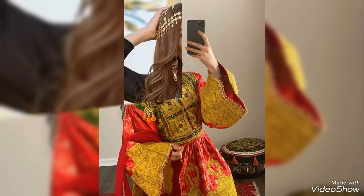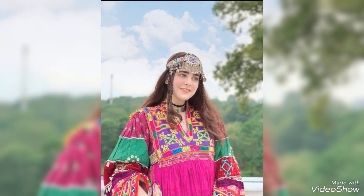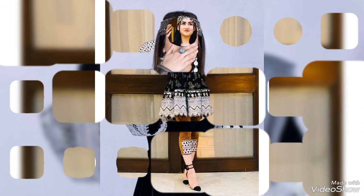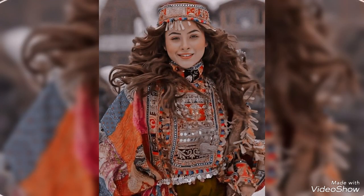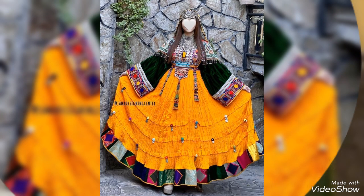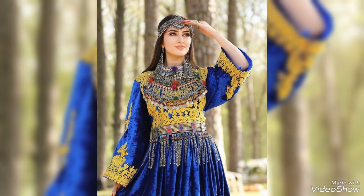So my dear viewers, keep supporting and daily enjoy new ideas on my channel. Please visit my channel for fashion designing and home decoration ideas. Please share my channel with your family and friends. If you are new to my channel, please subscribe and click the bell icon. Thank you.